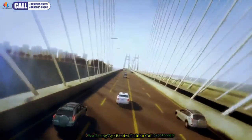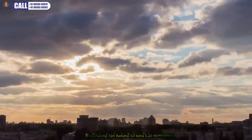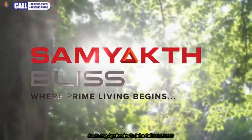Mumbai, India's teeming metropolis — our export of progress to the world. Amidst it all, we offer you Samyak Bliss, where prime living begins.